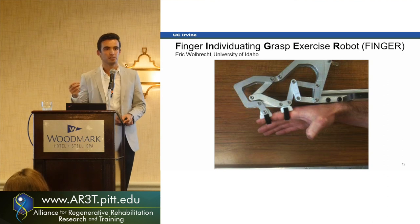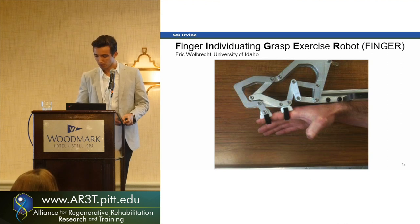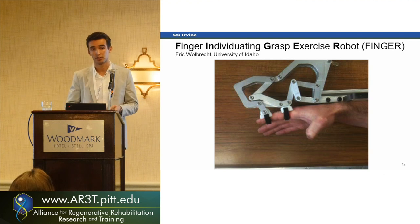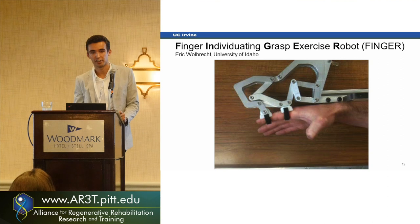When we designed this robot, it was actually supposed to measure proprioception — basically knowing the position of your body parts in relation to other body parts. We wanted to find a nice way to measure that with stroke survivors, and we chose the hand because it has a very large sensory representation in the brain.